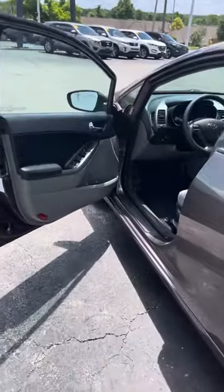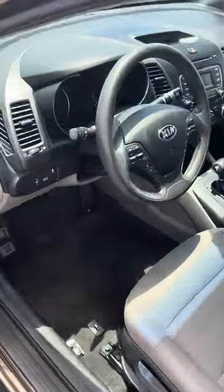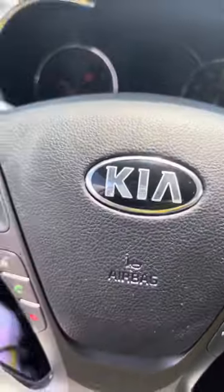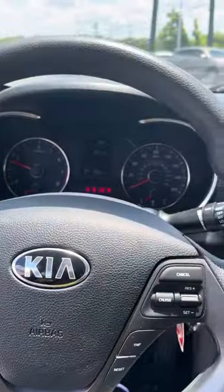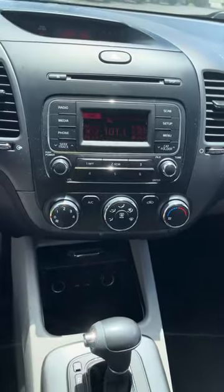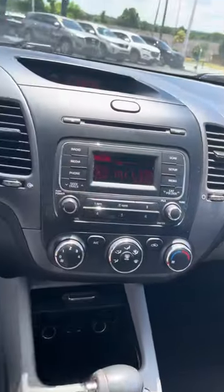Let's get on in here and start her up. Starts up nice and smooth for you, Miss Gayle. Got some gadgets and stuff, low mileage.